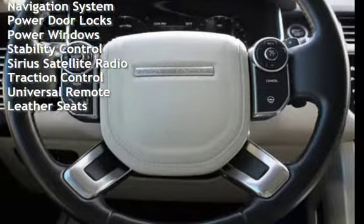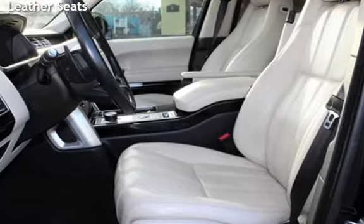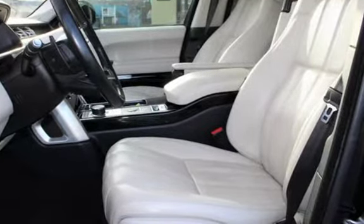Additional features include power door locks, power windows, stability control, Sirius satellite radio, traction control, universal remote, and leather seats.